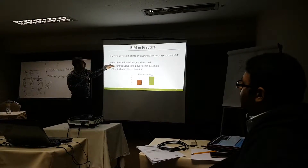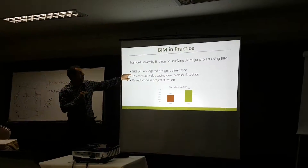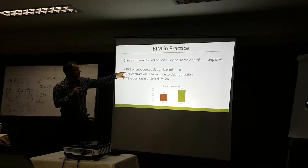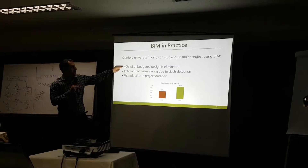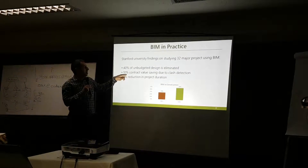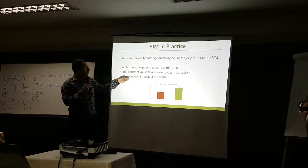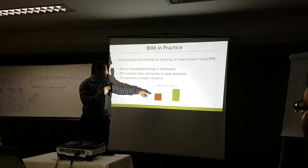BIM is helping the construction field reduce unexpected budget in design by 40 percent, contract value by 10 percent, and project duration by 7 percent.